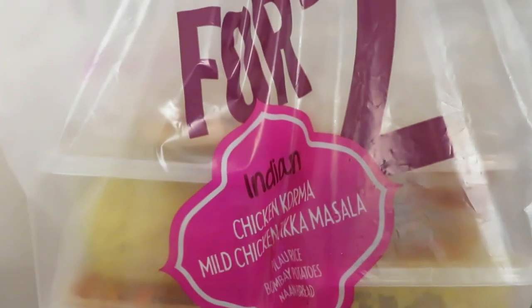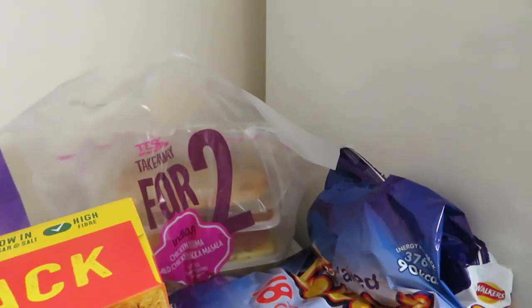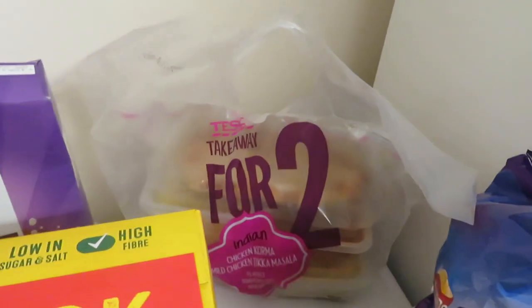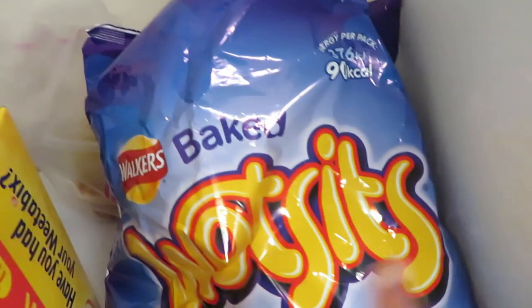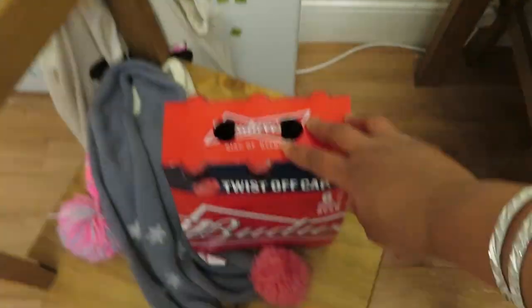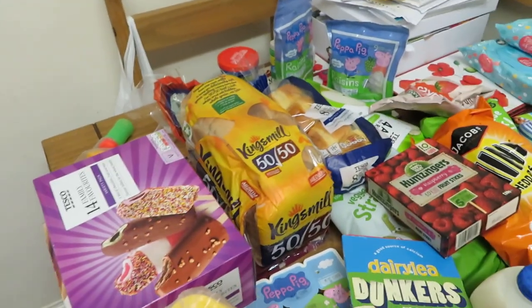Then I got this takeaway for two for dinner tonight — it's Indian — because I had a really busy week and I was quite tired because I was sick last week, so I just want to relax tonight. It's cheaper than buying takeout. Then I got this one for me and some Bonjela for Luke.